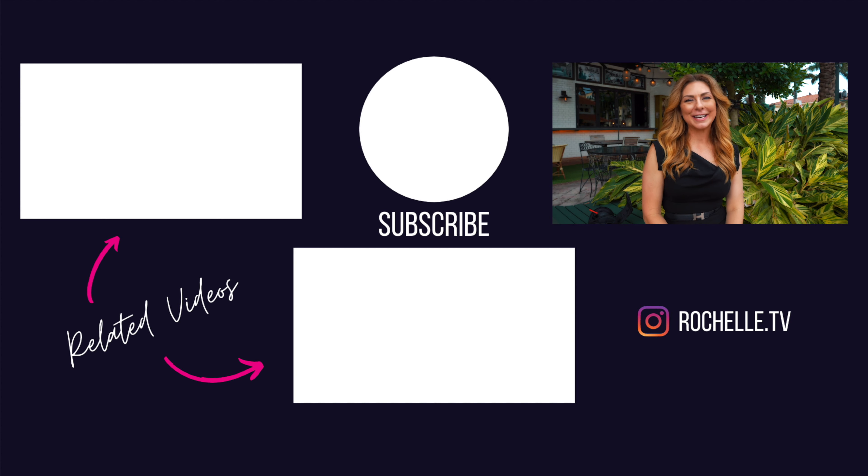Thanks for watching. If you like what you saw, I hope you'll consider subscribing and hitting that like button — it would mean a lot to me personally. If there's something specific you'd like to see, leave a note down in the comments. I'd be really interested to know what you think. If you'd like to see more, take a look at some of these other videos. See you next time.